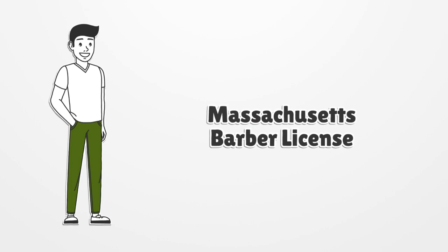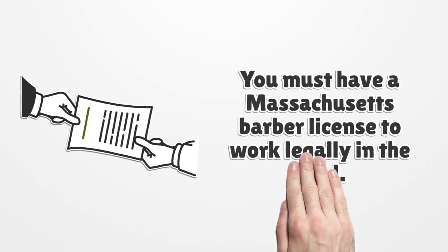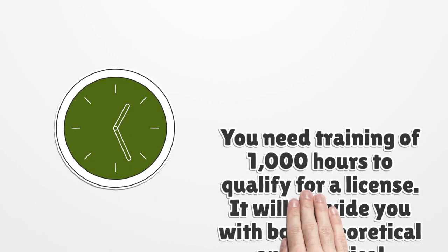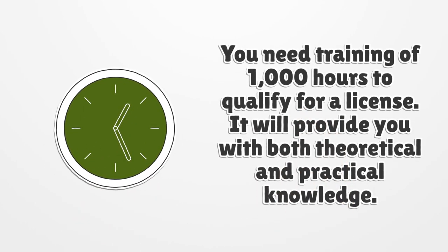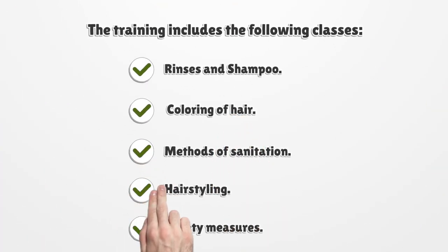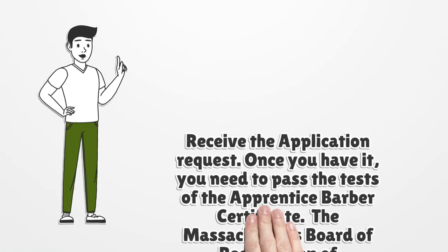To obtain a Massachusetts barber license, you must have a Massachusetts barber license to work legally in the field. You need 1,000 hours of training to qualify for a license, which provides both theoretical and practical knowledge. The training includes classes on rinses and shampoo, coloring of hair, methods of sanitation, hair styling, and safety measures.